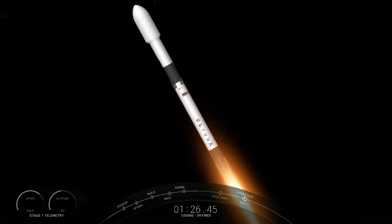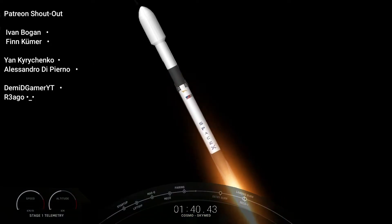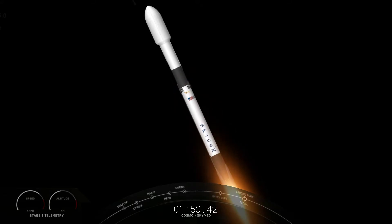We have five events coming up back to back, happening within seconds of each other. These include the first stage making its way back to landing zone one. So we'll have MECO — main engine cutoff — stage separation, a flip of the first stage, SES-1 or second stage engine start one, and then followed immediately by the boost back burn on the first stage.